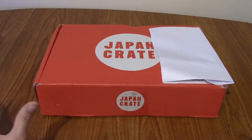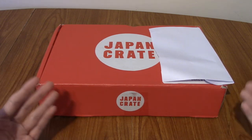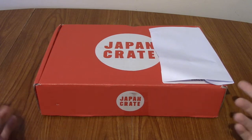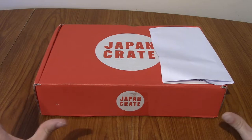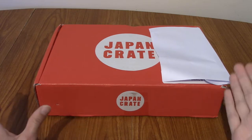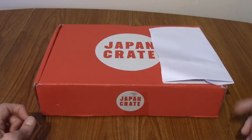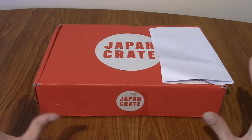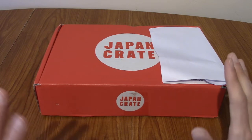Hello and welcome to another Japan Crate video. This one is the August 2022 Crate. Last month I resubscribed to Japan Crate because I've had a hankering for Japanese snacks. We took a look at July's one last month and now it's time for this month's one, August — although technically when this goes up it's not quite August yet.